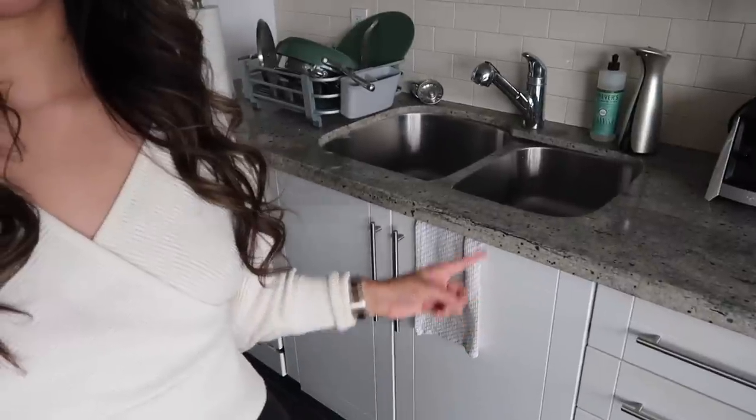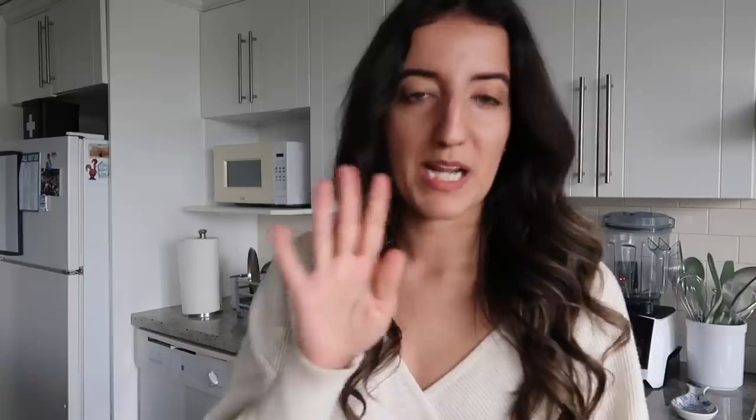I always have a dish towel here so that I can wipe my hands after I use the sink. I've got two dish towel styles I've had since I've been in this apartment. First, I've got the green option, which is fine — it's a dish towel. And then I also have this white and gray one, and this one has stained so easily.